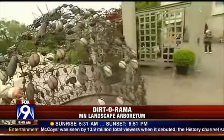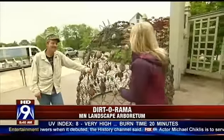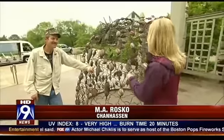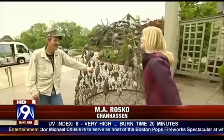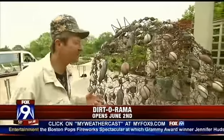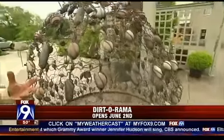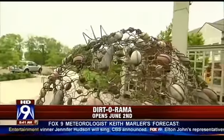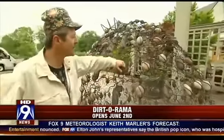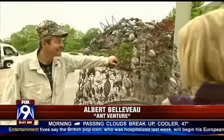We're going to start our tour with AntVenture by Albert Belleveau of Poposky, just north of Bemidji. It's not an adventure — it's an ant-venture. The ants are doing what they always do: they're digging deeper little tunnels, building little gardens underground, and making more ants. They keep tilling up the soil and allowing water to flow in all various places.